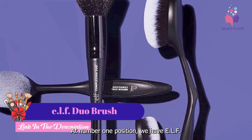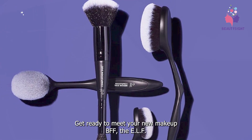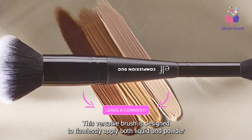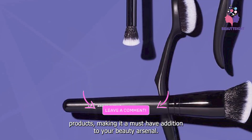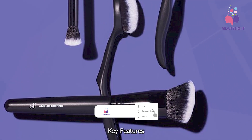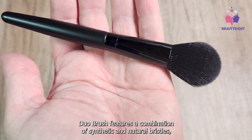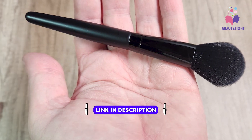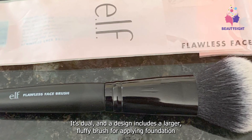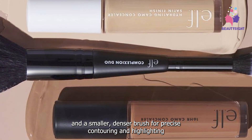At number one position we have the ELF Duo Brush. Get ready to meet your new makeup BFF — the ELF Duo Brush. This versatile brush is designed to flawlessly apply both liquid and powder products, making it a must-have addition to your beauty arsenal. The ELF Duo Brush features a combination of synthetic and natural bristles allowing for seamless blending and buffing. Its dual-ended design includes a larger fluffy brush for applying foundation and a smaller denser brush for precise contouring and highlighting.